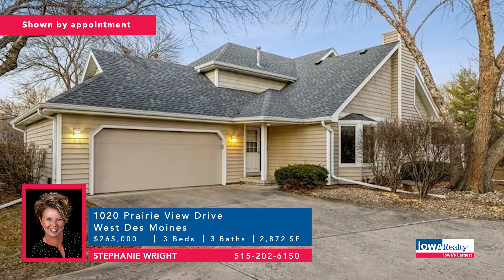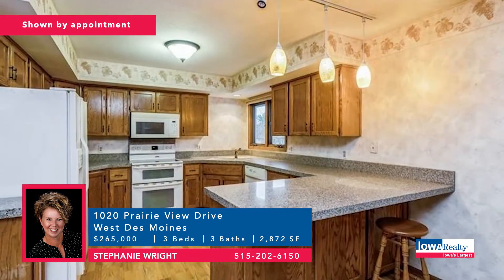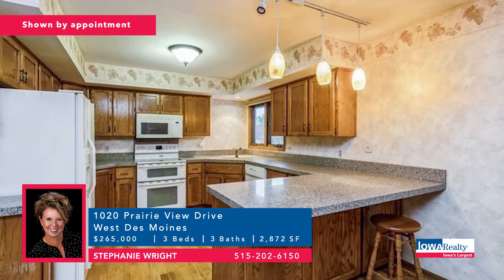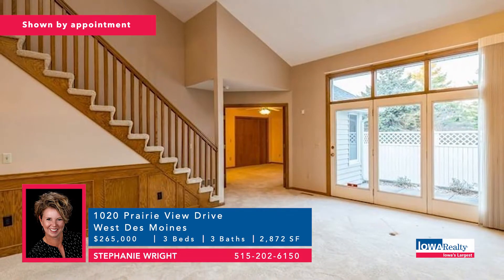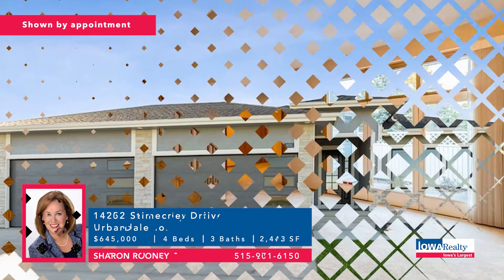Stephanie Wright with three bedrooms and three baths in a nice townhome in West Des Moines. Good square footage — nearly 2,900 square feet — soaring ceilings, a nice family room with brick wood-burning fireplace, master suite with dual closets, plenty of storage. Price: $265,000.